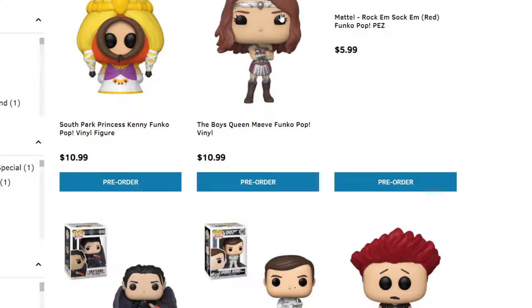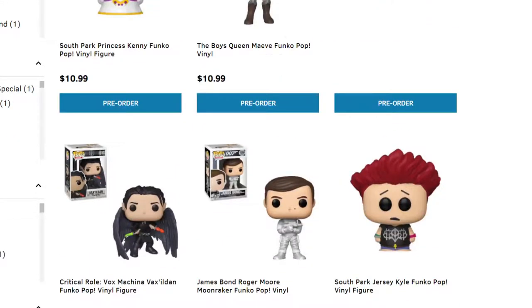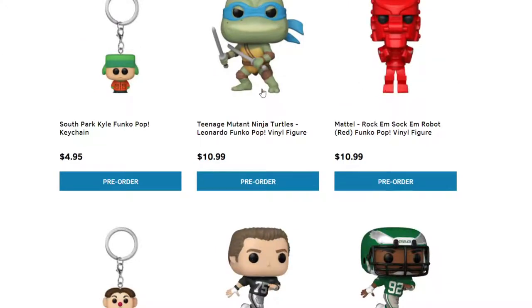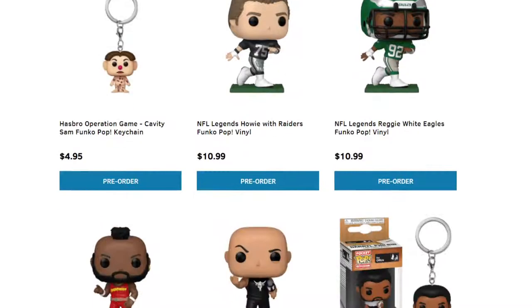The Boys — Queen Maeve. I think I need to start watching that TV show; it definitely looks pretty good. We have Critical Role, James Bond, South Park, and Teenage Mutant Ninja Turtles that we talked about. Kyle from South Park. And then we have Rock'em Sock'em Robots — the red version. More NFL.